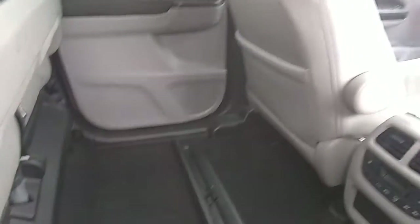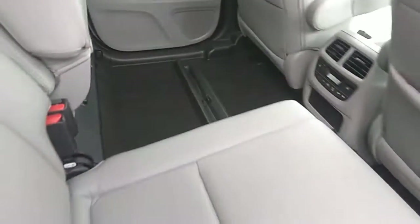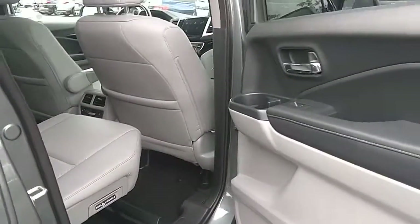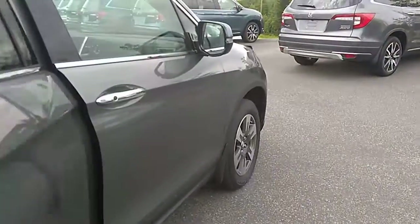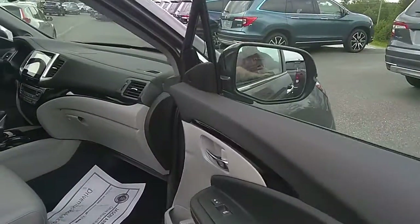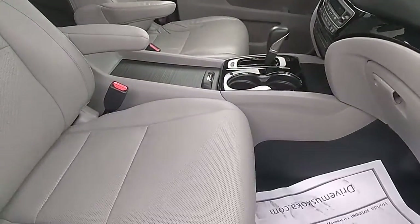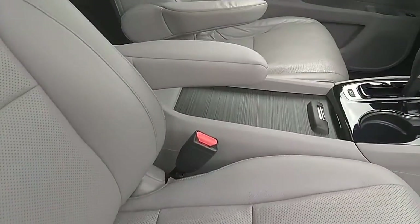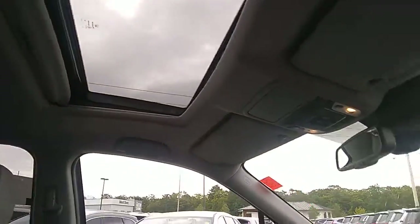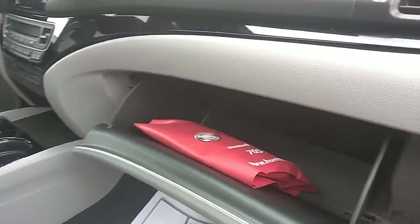Jump in the back here — gray leather interior, black carpets, lots of room. It does come with a sunroof as well. Lots of storage, and all your factory Honda gear.